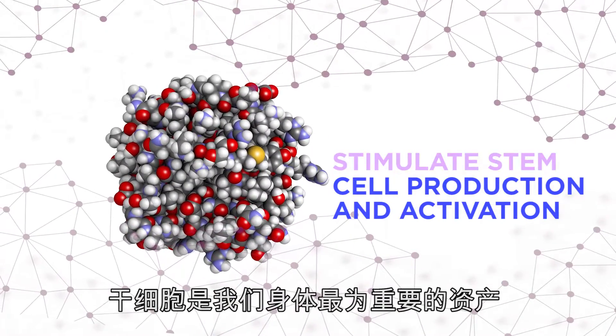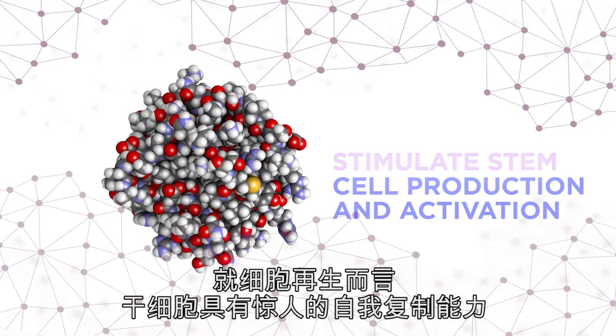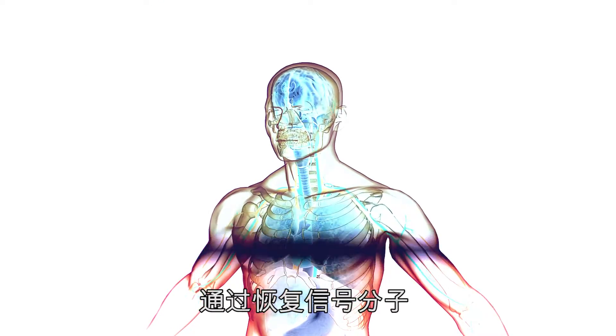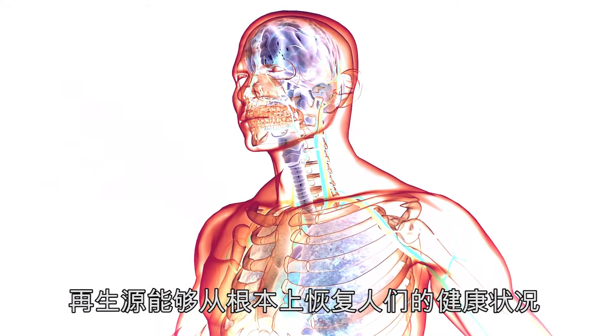Stem cells are our body's most important asset. When it comes to regeneration, stem cells' remarkable ability to self-replicate and differentiate into multiple cell types offers tremendous potential for renewal. By restoring signal molecules, STEM Renew is able to reinvigorate people's health and wellness in profound ways.